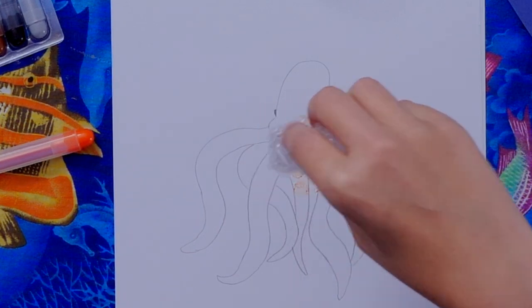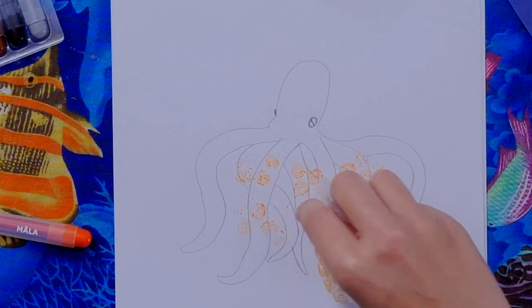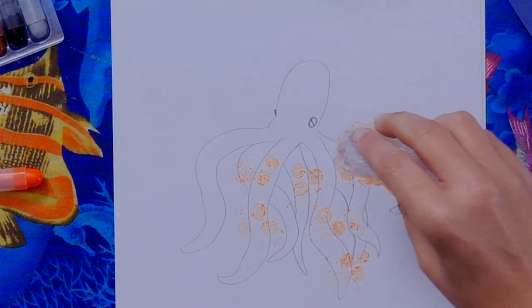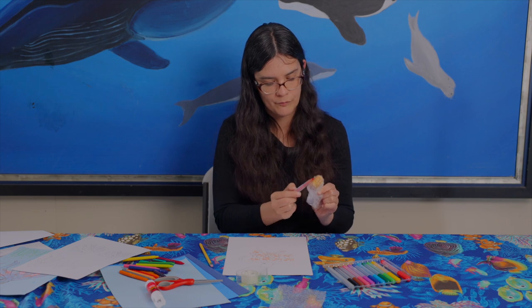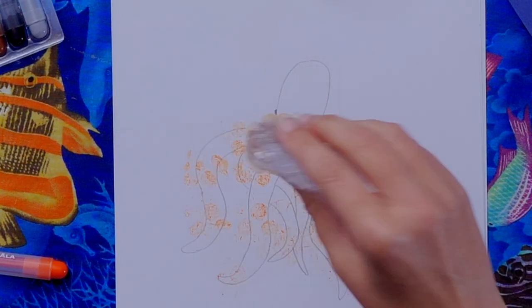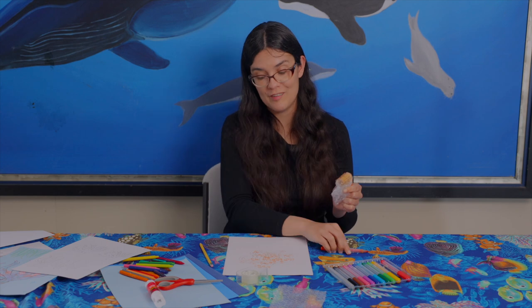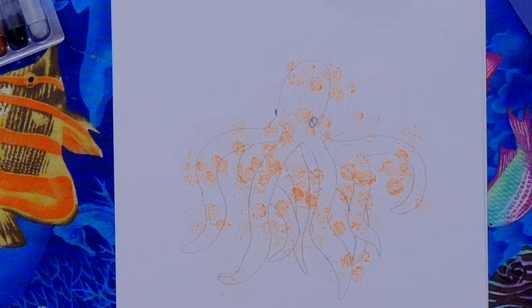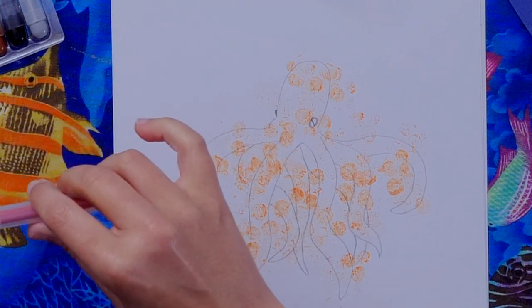Be careful not to press too hard because you can pop the bubbles and the stamp won't work as well — be a little bit gentle, pressing just hard enough so the circle impressions appear. You can use this trick for lots of things besides an octopus — it adds a nice texture. You can experiment with other textures too, like different types of plastic or even rolled-up cellophane.